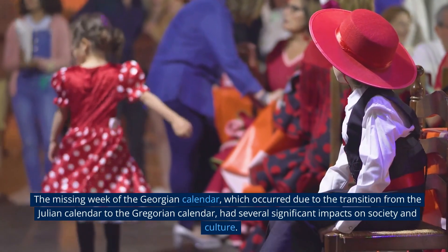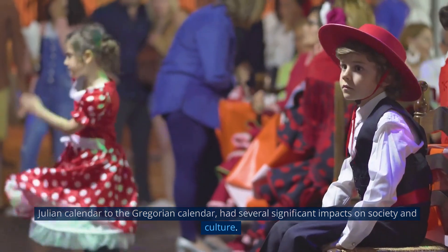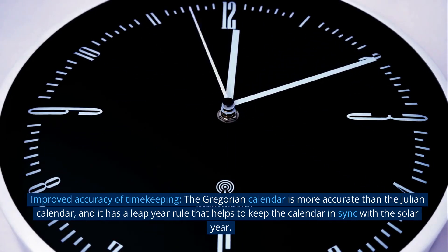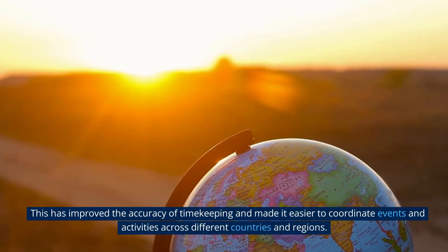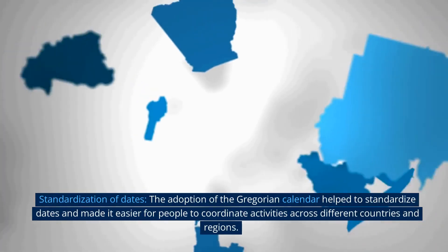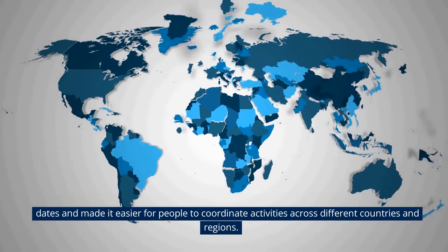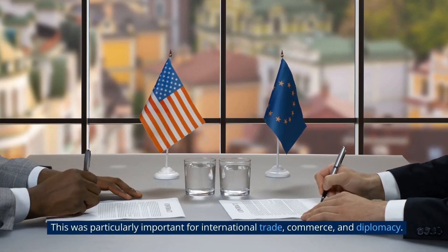The missing week of the Georgian calendar, which occurred due to the transition from the Julian calendar to the Gregorian calendar, had several significant impacts on society and culture. First, the Gregorian calendar is more accurate than the Julian calendar, and its leap year rule helps to keep the calendar in sync with the solar year, improving the accuracy of timekeeping and making it easier to coordinate events across different countries and regions. Second, the adoption of the Gregorian calendar helped to standardize dates, which was particularly important for international trade, commerce, and diplomacy.